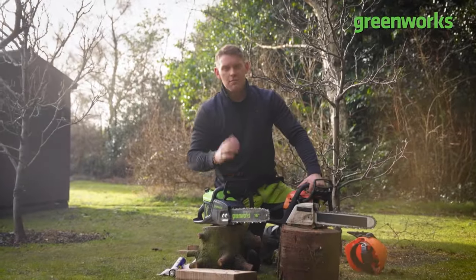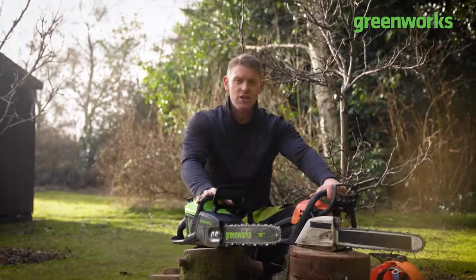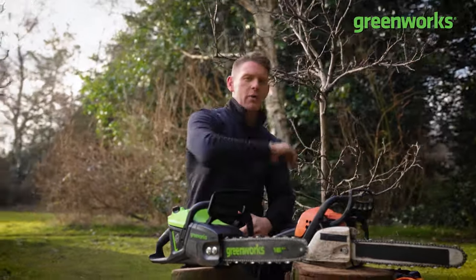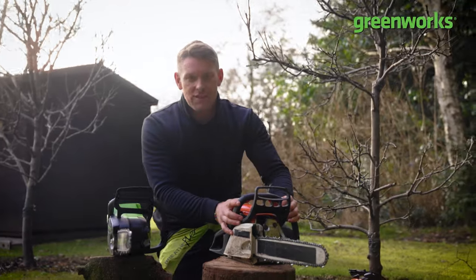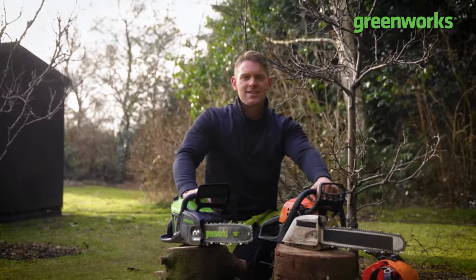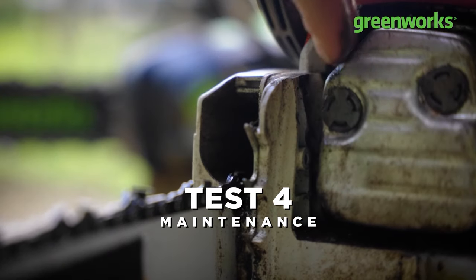Before we move on to our fourth and perhaps final test, it's worth keeping tabs on where we're up to — our battery-powered chainsaw is surging ahead with three points on the board. But can our petrol-powered chainsaw pull one back and finally get a point on that scoreboard? Well, there's only one way to find out.